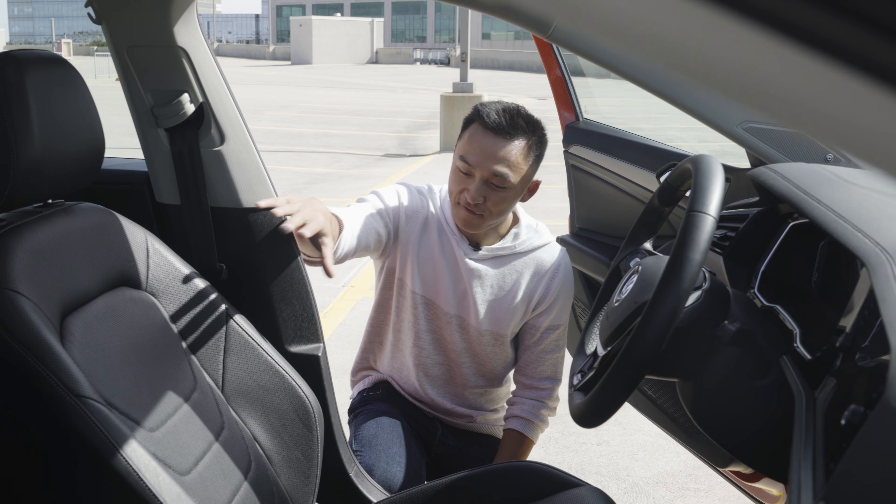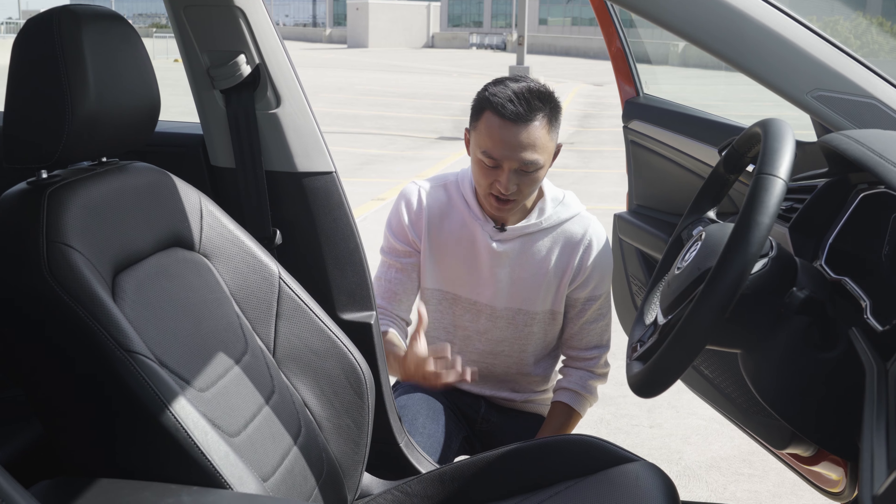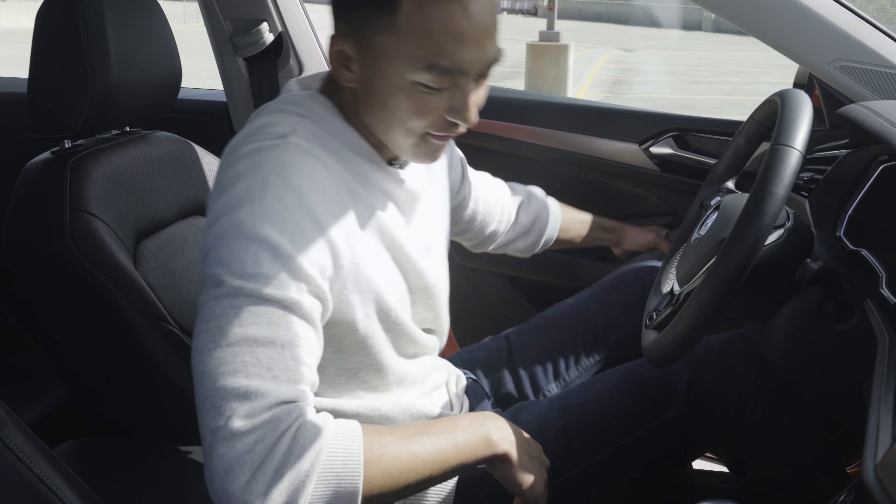Let's talk about the seats. They are leather seats with white stitching — pretty cool, pretty modern. What's new on the 2019 Jetta are memory seats, which were never an option in previous generations, with eight-way power adjustable. Very cool and very convenient.